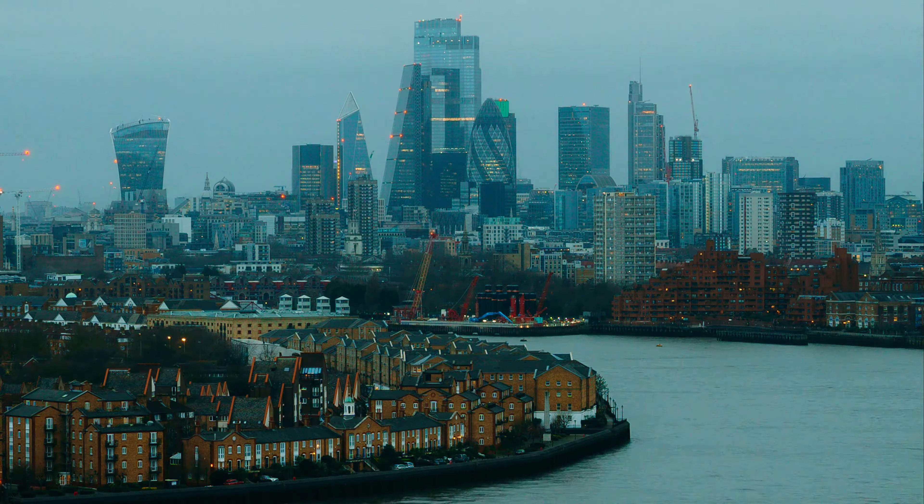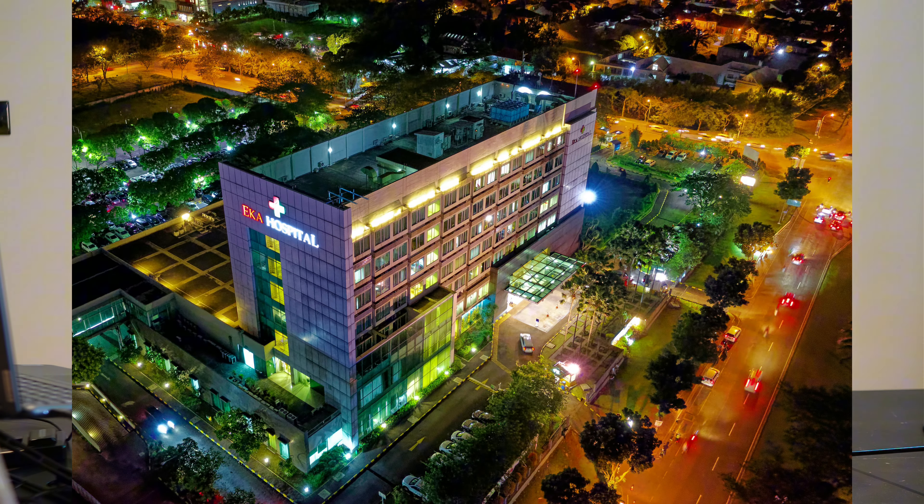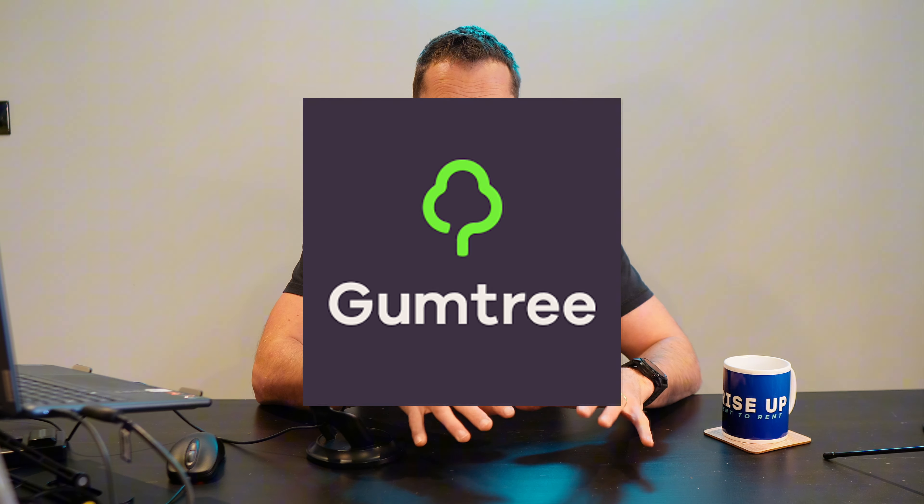Rent-to-rent HMO works really well in high-occupancy areas such as cities with large universities, multiple hospitals, and lots of business — areas with constant demand for rooms. This strategy becomes extremely profitable when rooms are occupied continuously with little downtime. Before diving into any deal, spend time researching the area. Universities, hospitals, and business hubs all need to be present to ensure high occupancy levels. Start looking for properties on Rightmove, Gumtree, and OpenRent.